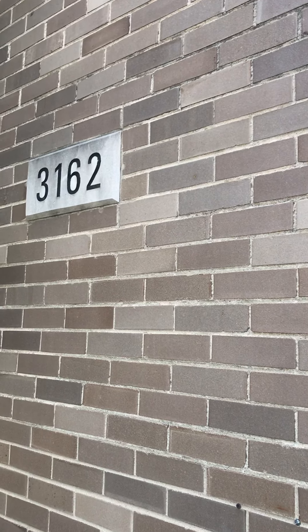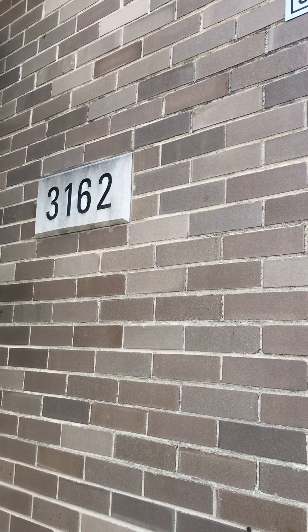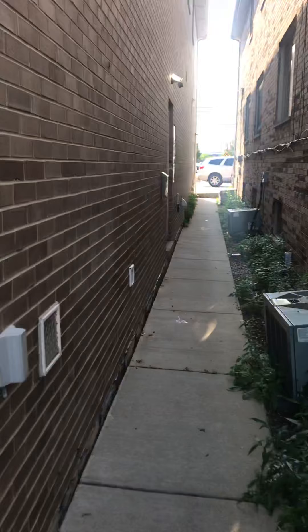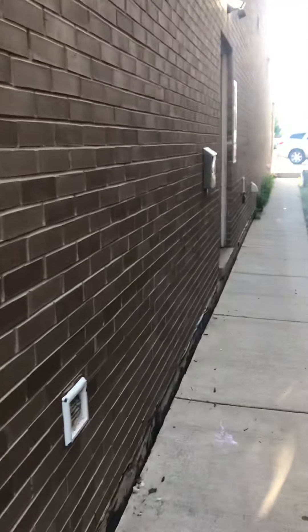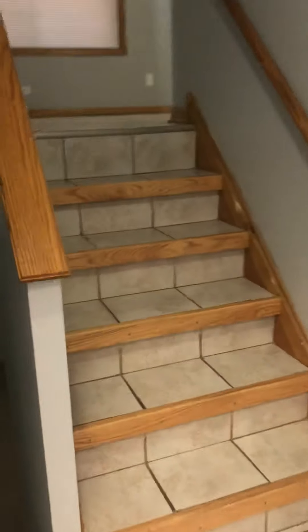Hello, today I'm going to give you a tour of 3162 South Troop, unit B. To get to the apartment you have to go down a gangway, but you do have your own entrance. There are three floors. We're going to go to the main floor, which is floor one. You enter what would be considered the dining room, possibly living room area.